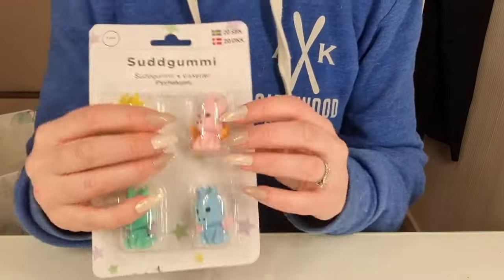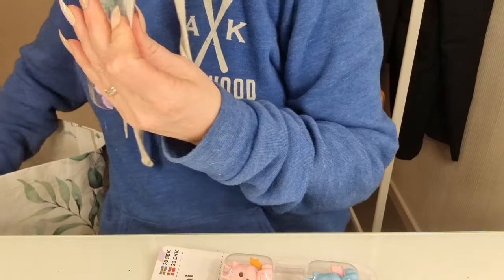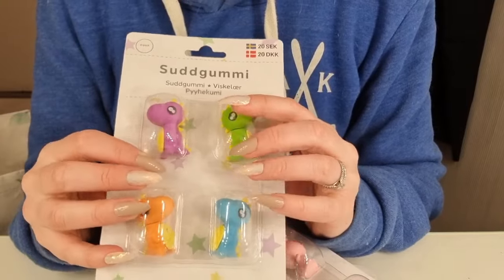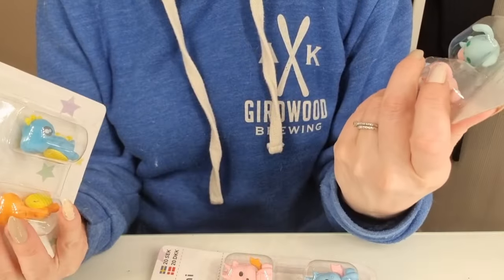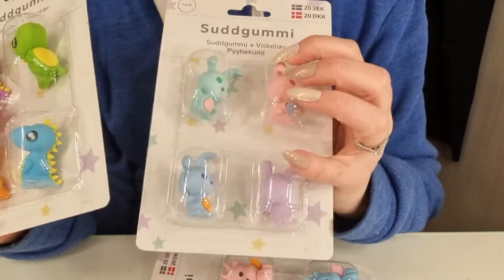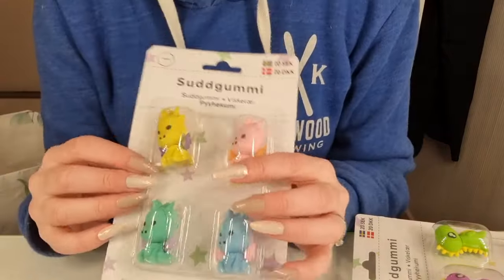I got some cute erasers. I think I'm going to do a separate video unboxing those — smug dinosaurs, rabbits, and I guess a dragon.